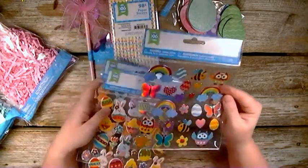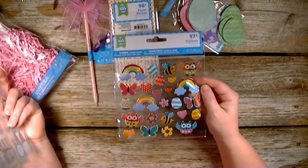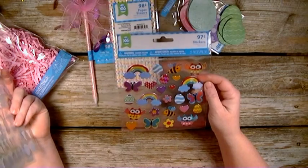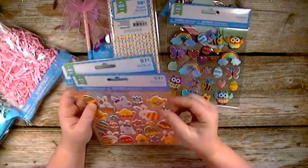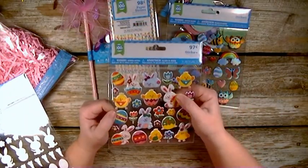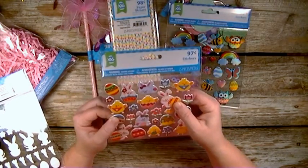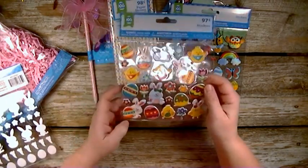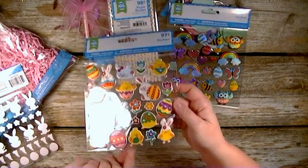Then they had stickers, so I picked up this one here. It's super cute — got the butterfly on it. Then they have this one that's kind of foamy, like they're popped up a little bit. Super cute — bunnies, eggs, and little chicks. The chicks are my favorite.